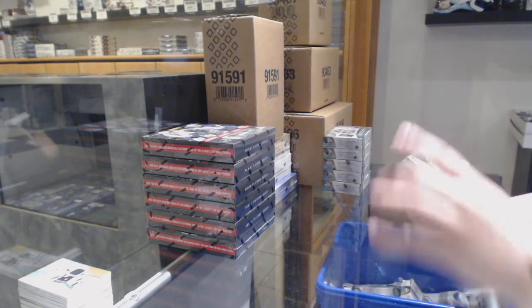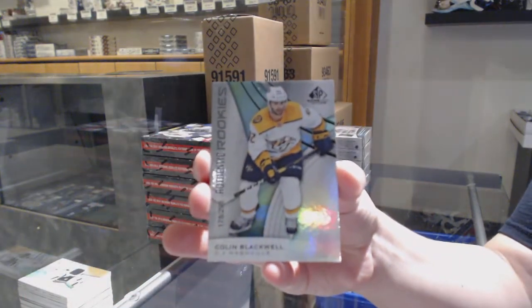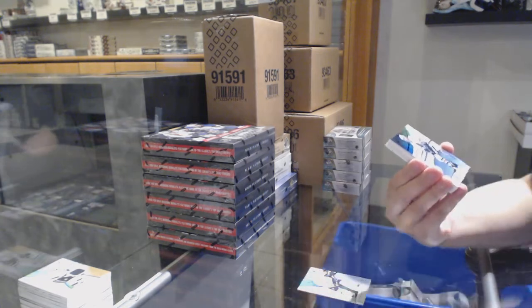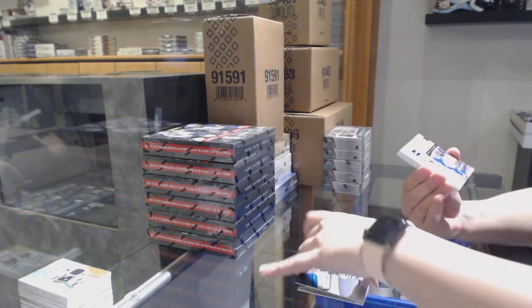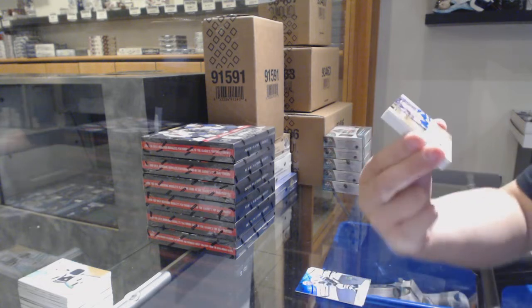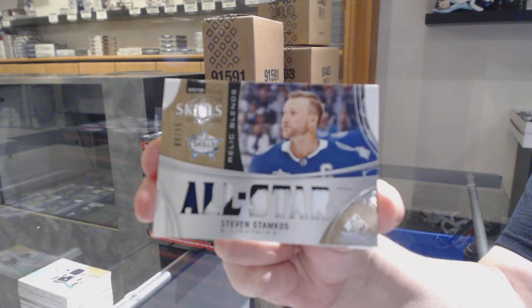We've got number 293 rainbow for Nashville, Colin Blackwell. Number to 275 rainbow for Chicago, Chris Chelios. And a Skills Relic Blends patch numbered to 15 for the Tampa Bay Lightning, Steven Stamkos.